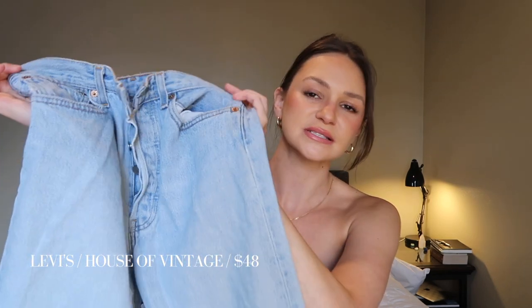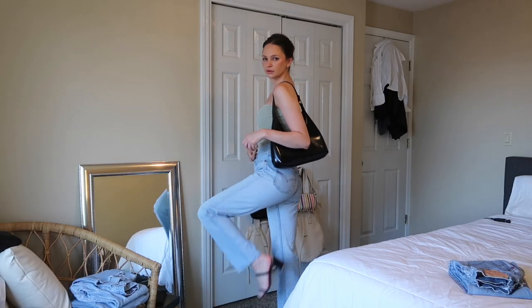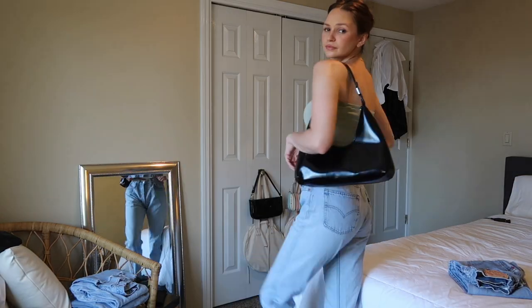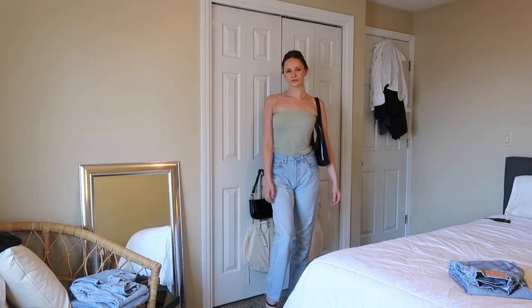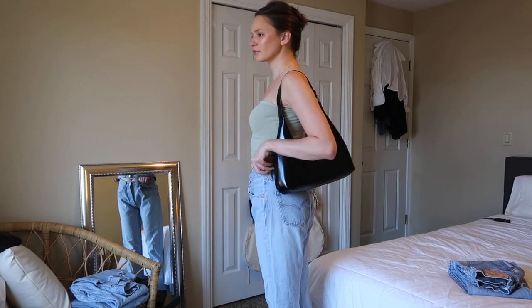Next is my holy grail pair of Levi's — I couldn't believe when I found these. They're 501s from House of Vintage in Portland, Oregon as well, and I don't think they've been tailored before. These ones are longer with no frayed hem, and I think they're a really good length. They look really good with the New Balance Clube Séries and also with the By Far heeled sandals. This is my second pair of Levi's in the collection.